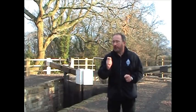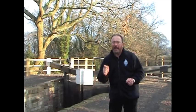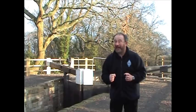But how do we fill the lock with water? And how do we let the water out? Let's look closely at some more canal engineering.